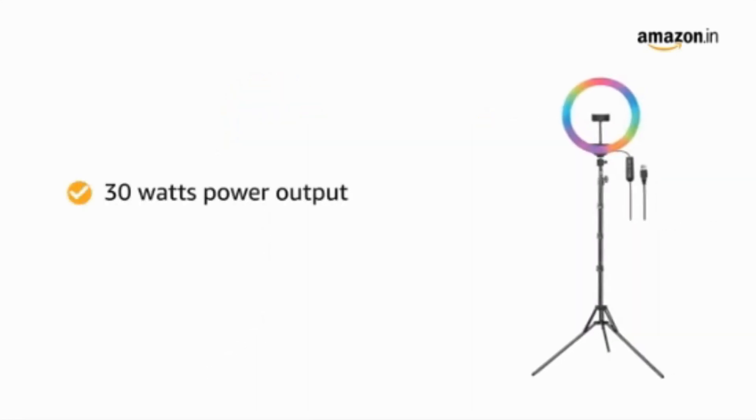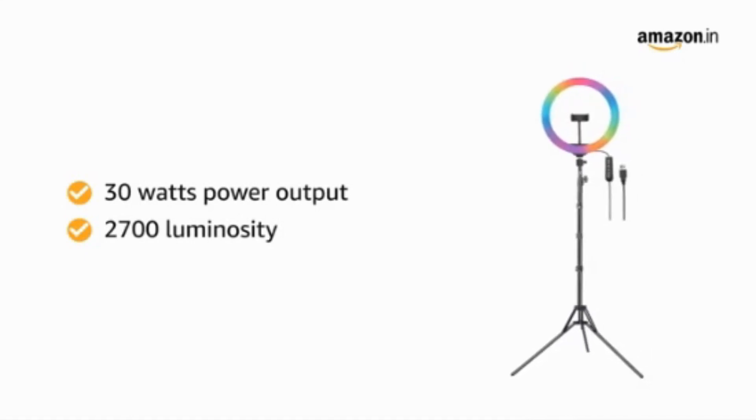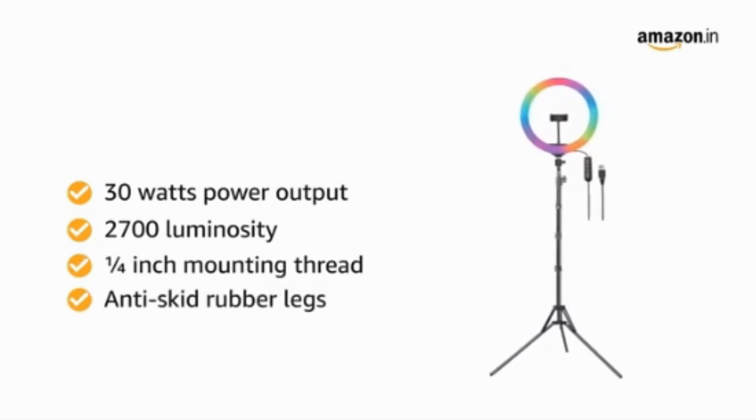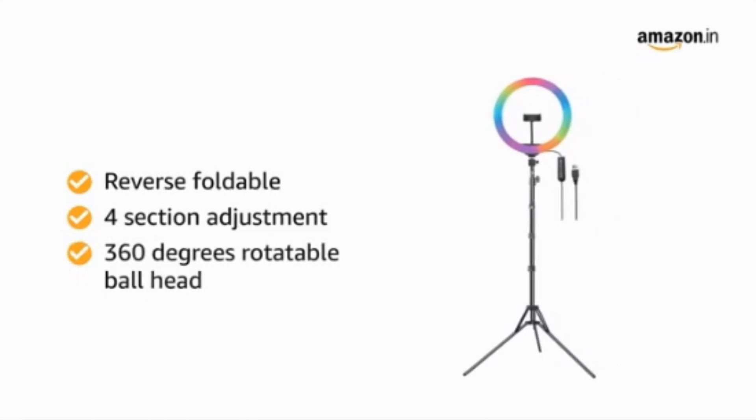It delivers 30 watts power output with 2700 luminosity. Physical features include a 1/4 inch mounting thread, anti-skid rubber legs, reverse foldable design, four-section height adjustment, and a 360-degree rotatable ball head.